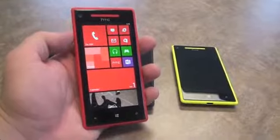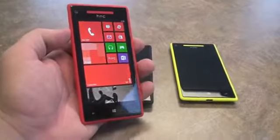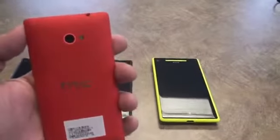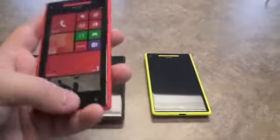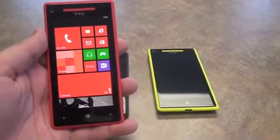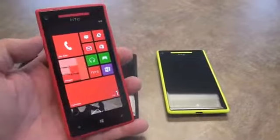Hey, what's up everyone? This is Todd Hazelton from Techno Buffalo. I'm checking out HTC's brand new Windows Phone 8 devices. This is the 8X. You can see it's got this amazing color here. Inside you've got a 4.3 inch 720p HD display — that's a 1280 by 720 pixel resolution.